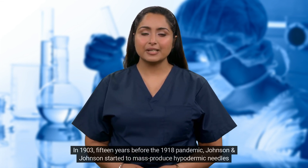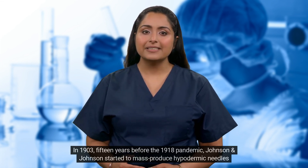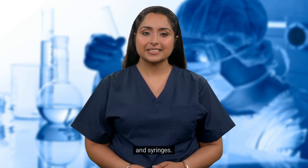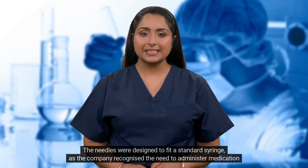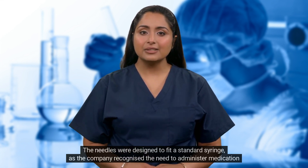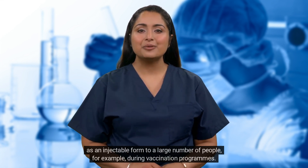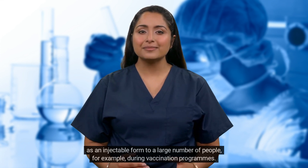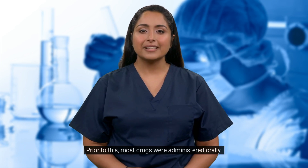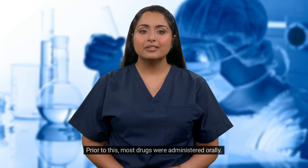In 1903, 15 years before the 1918 pandemic, Johnson & Johnson started to mass-produce hypodermic needles and syringes. The needles were designed to fit a standard syringe, as the company recognized the need to administer medication as an injectable form to a large number of people, for example during vaccination programs. Prior to this, most drugs were administered orally.